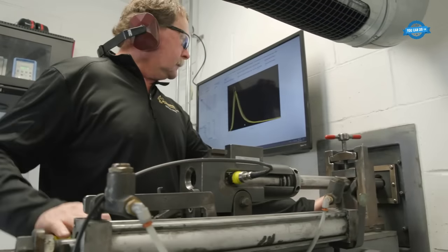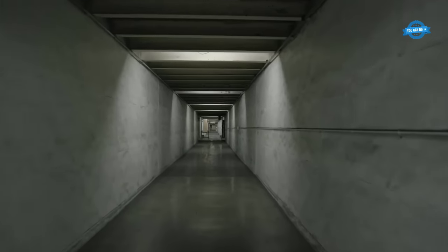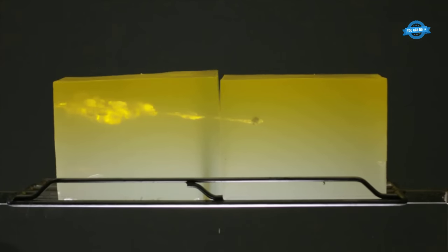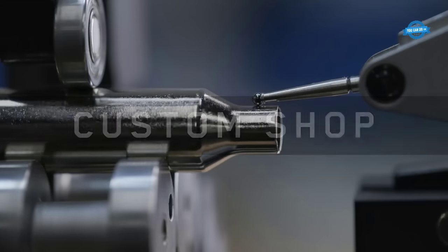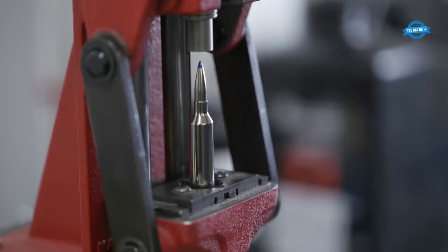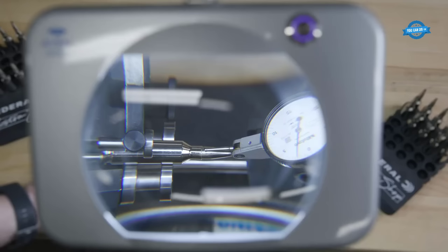Quality control is an important aspect of ammunition manufacturing, regardless of the type of ammunition being produced. Manufacturers must ensure that each cartridge is made to exacting standards in order to ensure consistent performance and safety. Quality control measures may include inspecting and testing the components used in each cartridge, conducting ballistic tests to measure accuracy and consistency, and implementing rigorous manufacturing processes to ensure that each cartridge is produced to the same high standards.